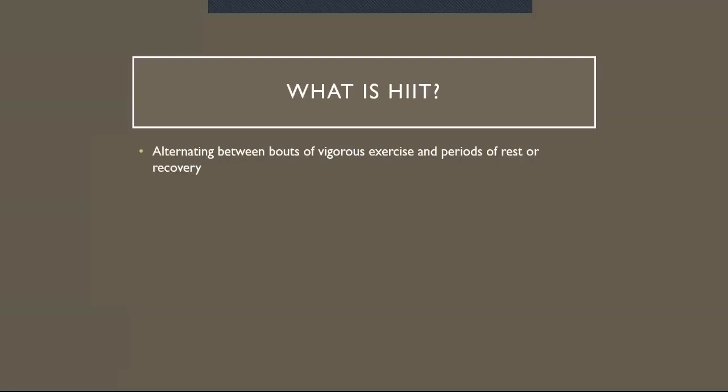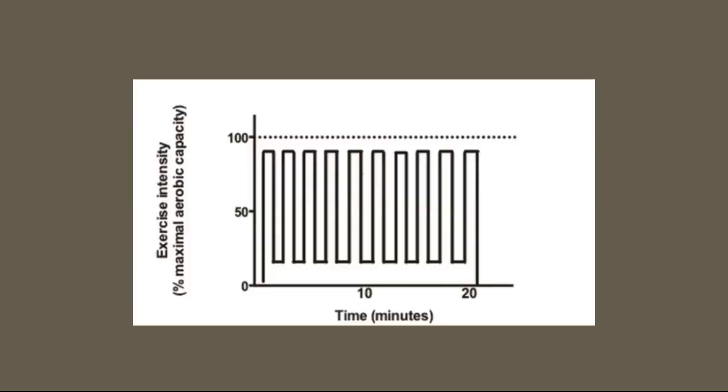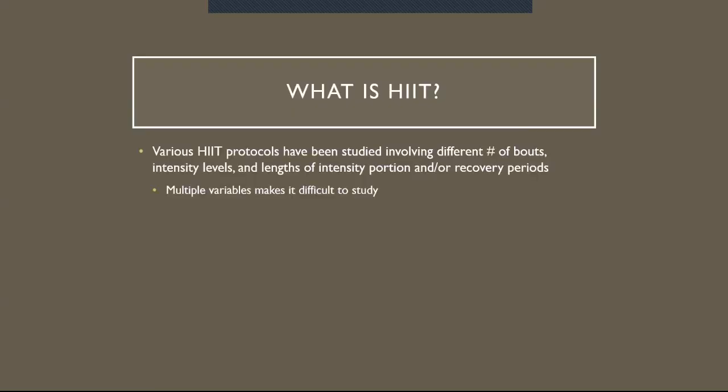So, what is HIIT? HIIT is alternating between bouts of vigorous exercise and periods of rest or recovery — a so-called on-off pattern. This allows individuals to perform more vigorous exercise due to the breaks in these periods. There's the on portion and then the off break portion. Various HIIT protocols have been studied involving different numbers of bouts, intensity levels, and lengths of intensity portions and recovery periods, but multiple variables make it really hard to study.